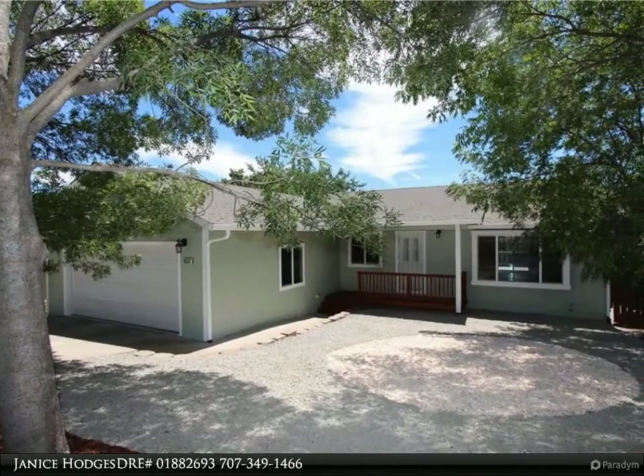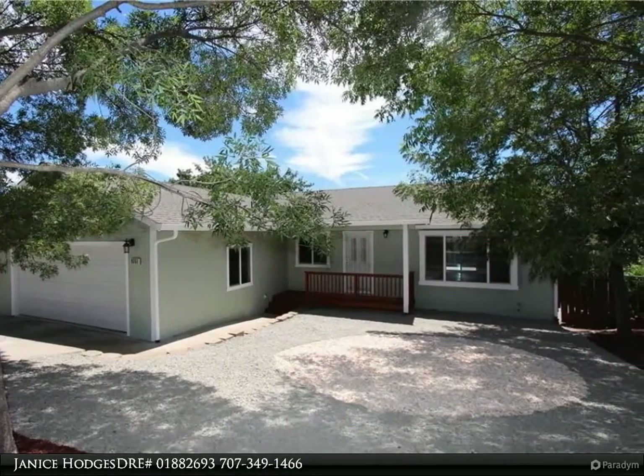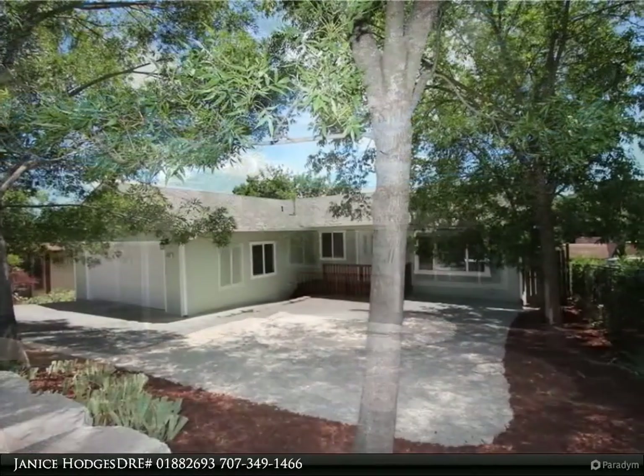This Timothy Toy and Associates property video is presented by Janice Hodges, DRE number 01882693.